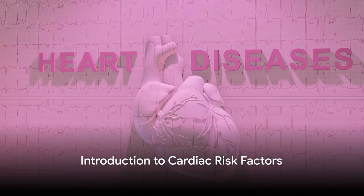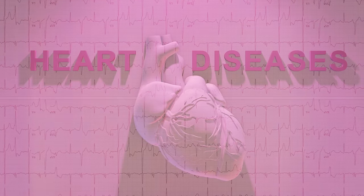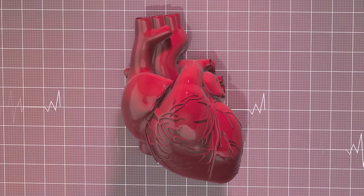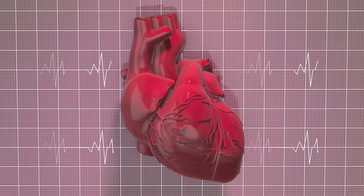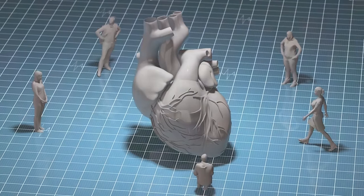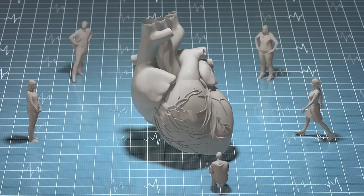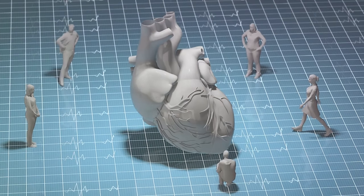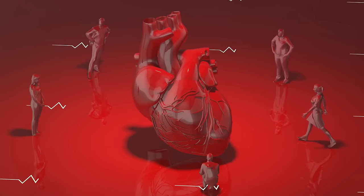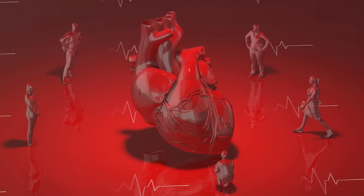Do you know your risk of experiencing a cardiac event? Today we're here to help you understand just that. The journey to safeguarding your heart health begins with understanding the potential risks that lurk beneath the surface. While we are all familiar with the traditional risk factors such as high blood pressure, cholesterol levels, smoking, and family history, they don't always paint the complete picture. They are important, no doubt, but sometimes it's the more subtle biomarkers and factors that can help us predict cardiac risks with greater precision.